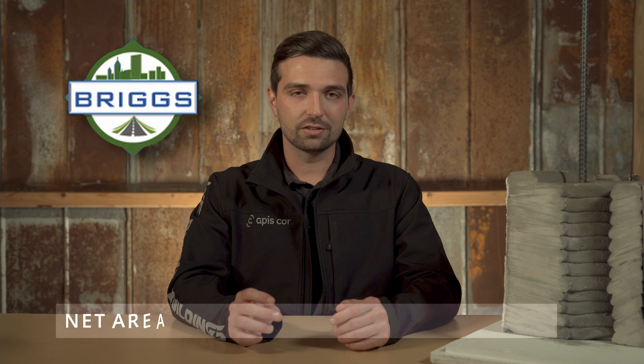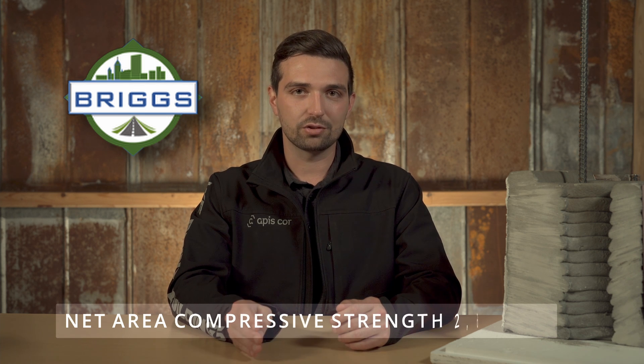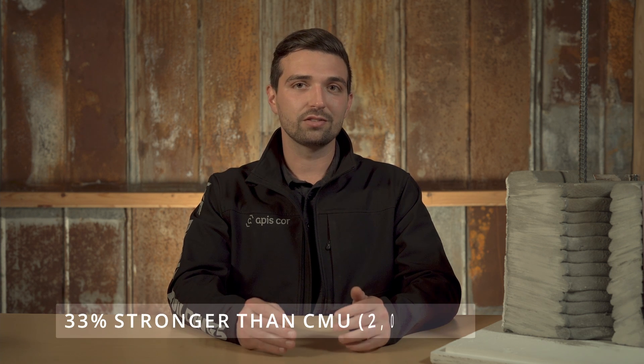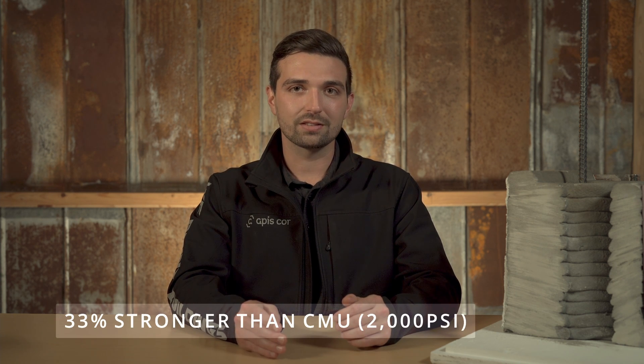Remember how much stronger? Tests conducted by Briggs Engineering and Testing and the University of Connecticut found that our 3D printed wall sections have a net area compressive strength of 2,640 PSI. This is roughly 33% stronger than CMU blocks, which are only rated at 2,000 PSI.